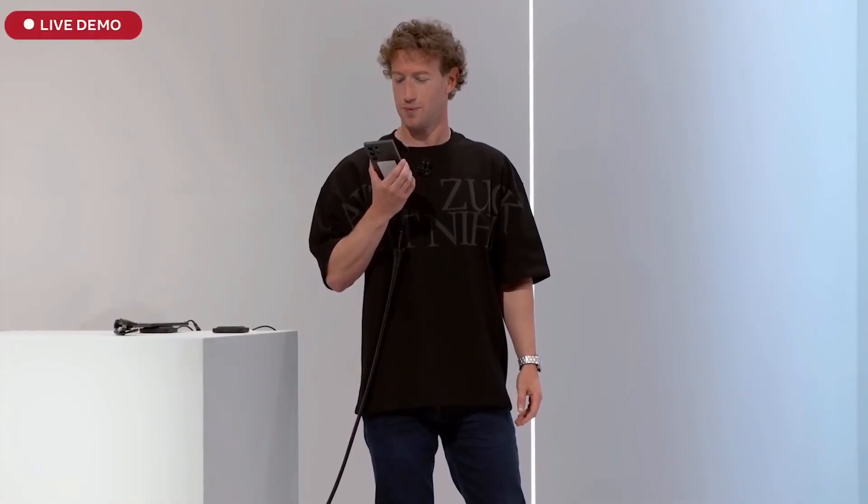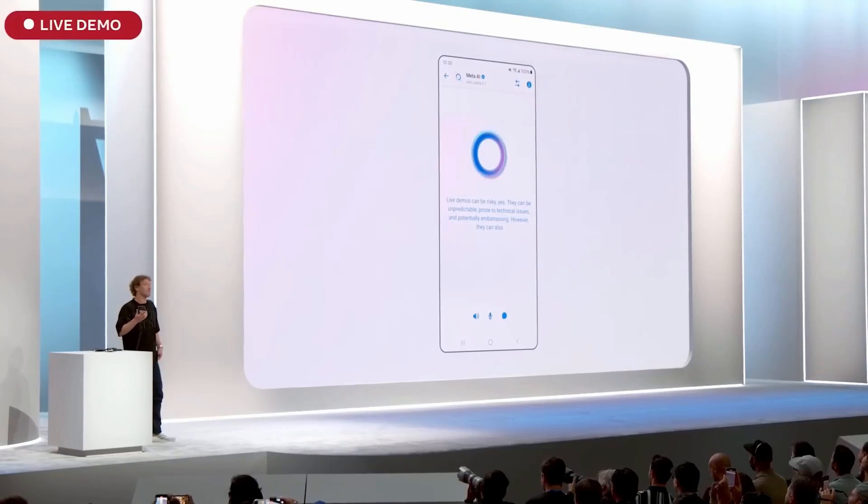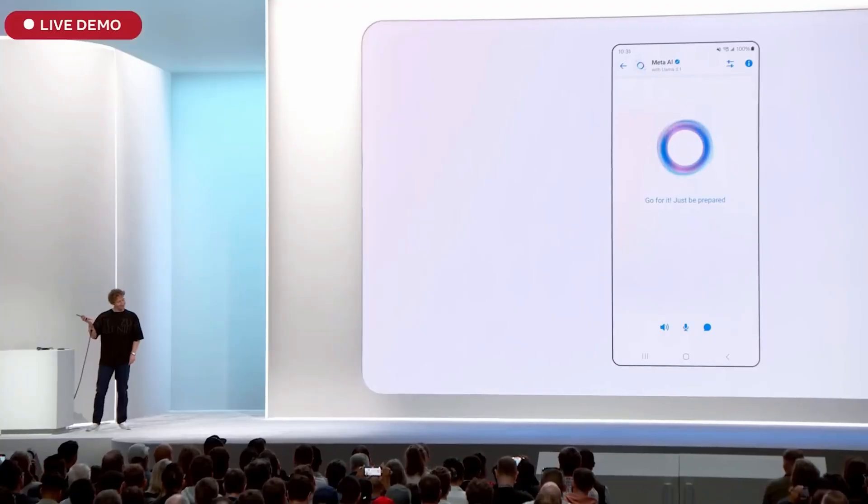Hey, are live demos risky? Live demos can be risky — yes, they can be unpredictable, prone to technical issues, and potentially embarrassing. However, they can also be engaging and memorable. But I'm going to do it anyway. Go for it — just be prepared for anything to happen.